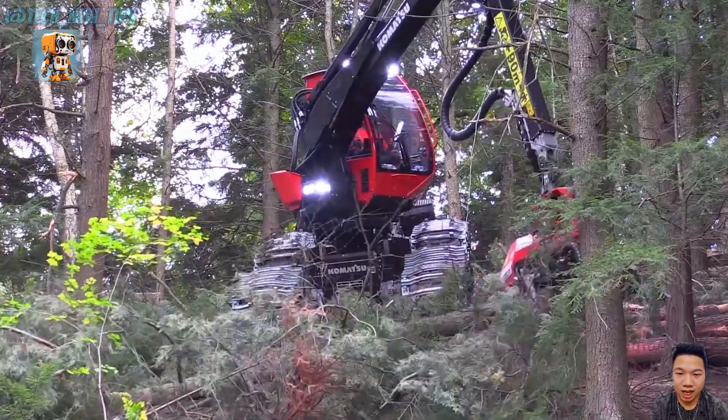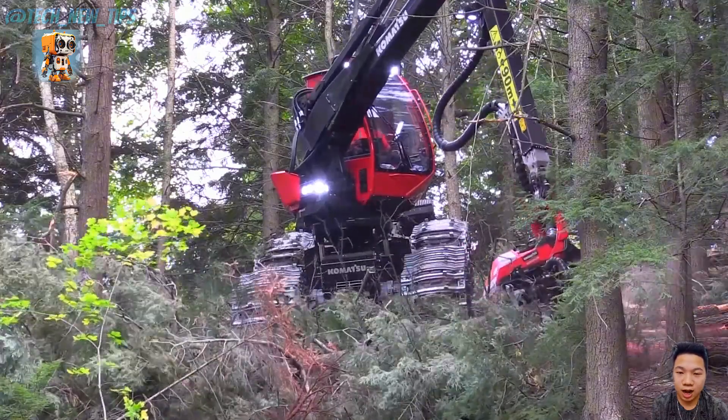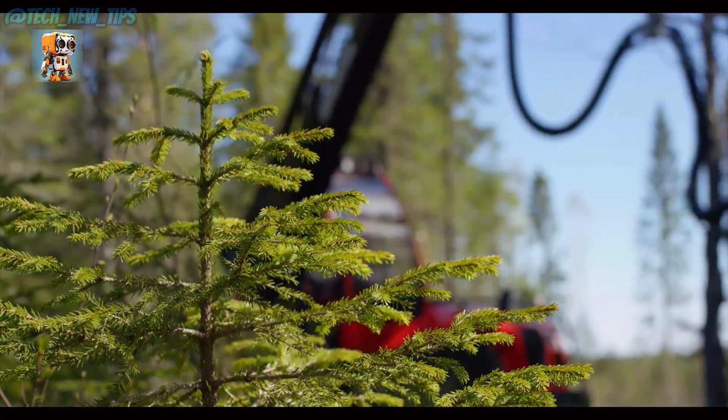When the job demands precision, power, and versatility, the Komatsu 931XC-8WD harvester answers the call. Innovation in every cut, reliability in every move.